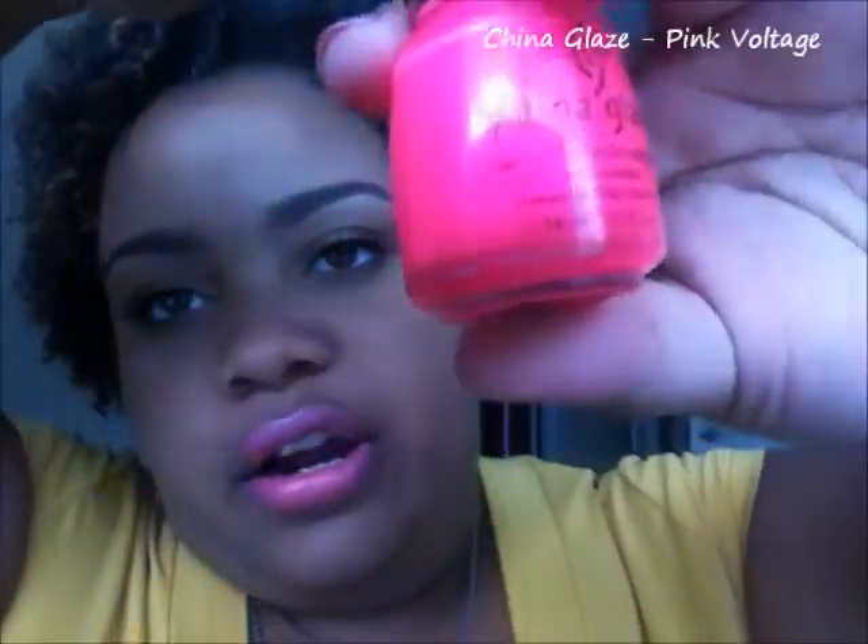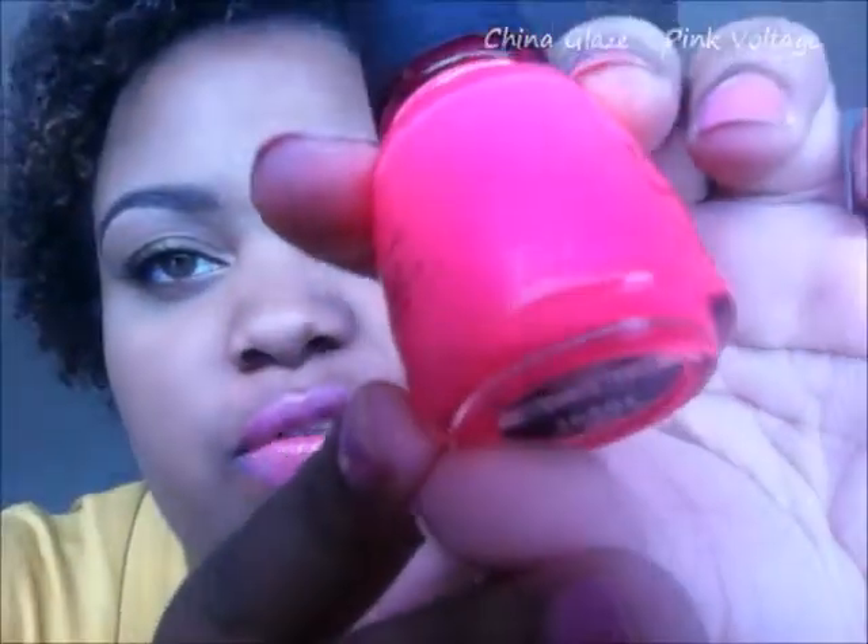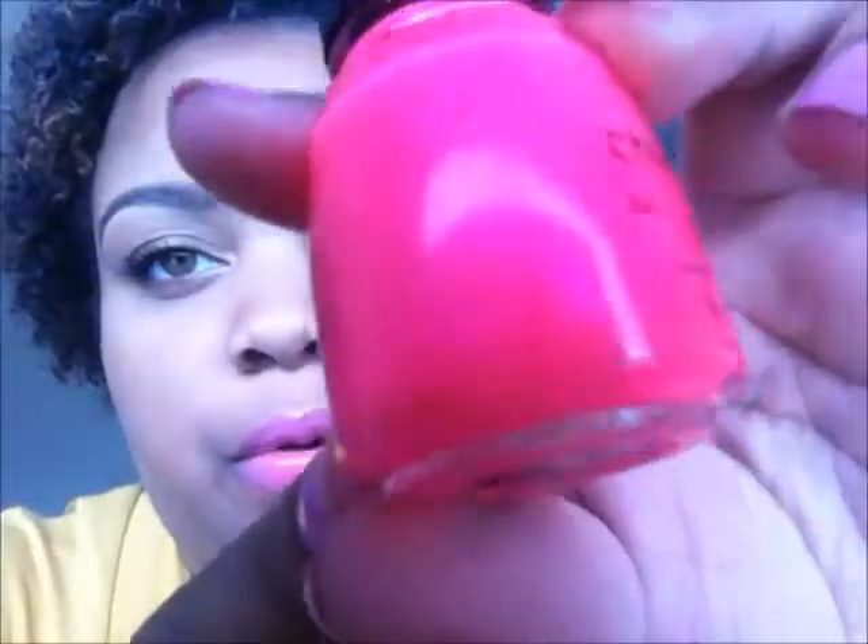The next one is like a neon hot pink, and this one has a little bit of a purple psychedelic reflex. This is the China Glaze neon nail polish in Pink Voltage. It kind of has a purplish reflex to it — I really, really like this one.